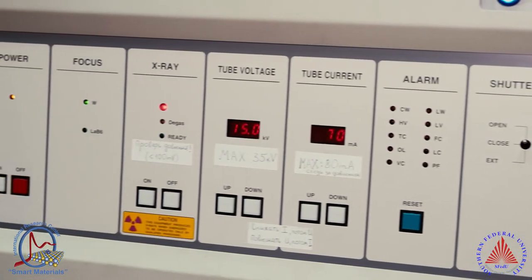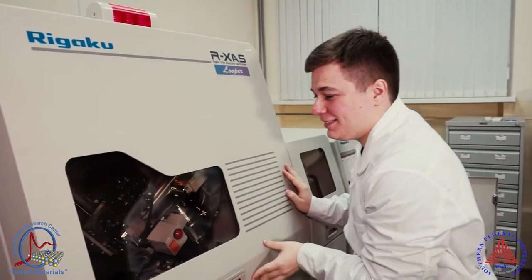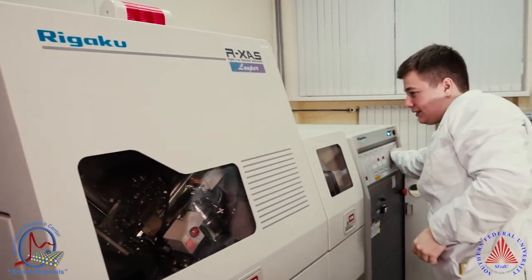I already participated in more than 10 experiments. So you can publish in real papers, you can do a lot of real scientific work, not some example tasks.